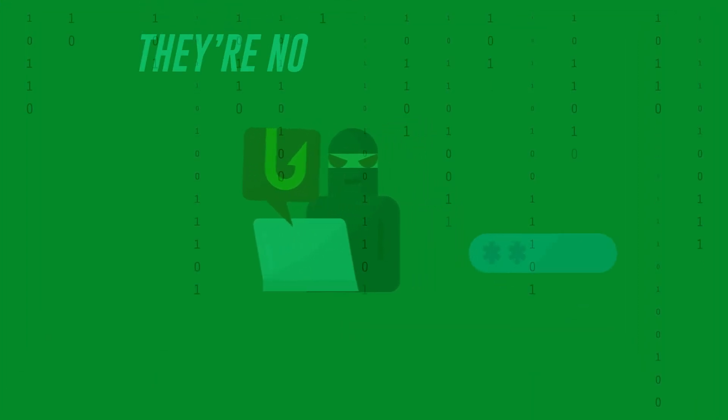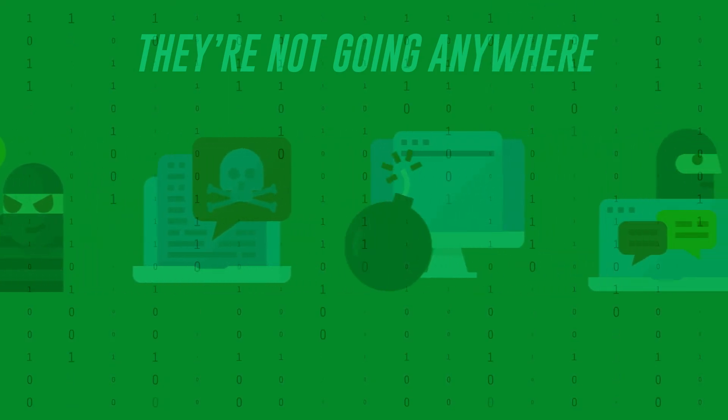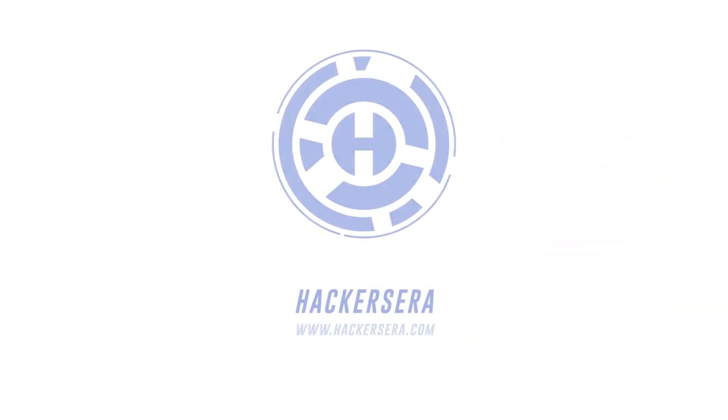As the landscape of hackers and cyberattacks changes every day — they've been around for years and they're not going anywhere — it is your job to stay ahead and ace the cybersecurity challenges. Are you ready to excel with techniques and stand out in your field? Get in touch with us now!